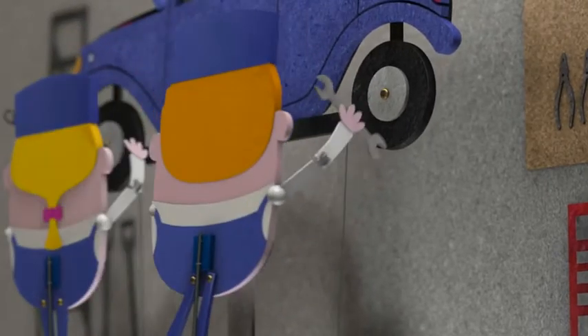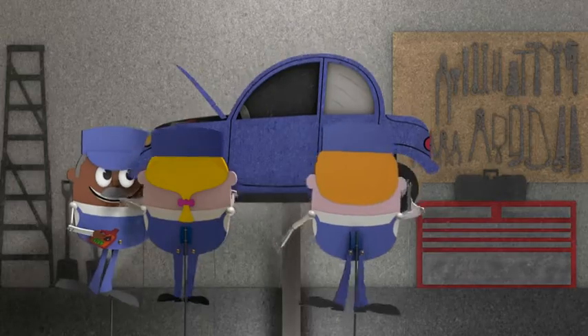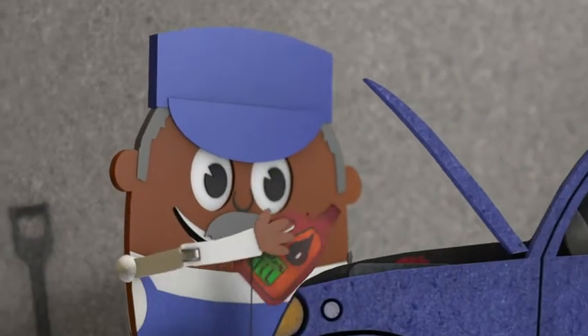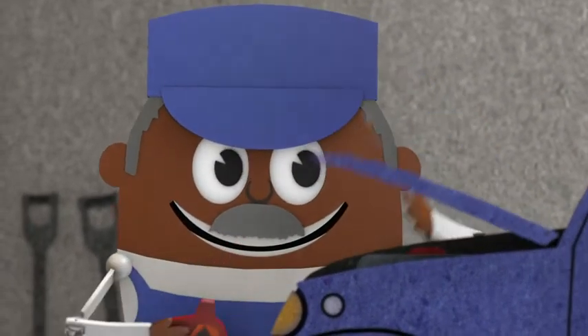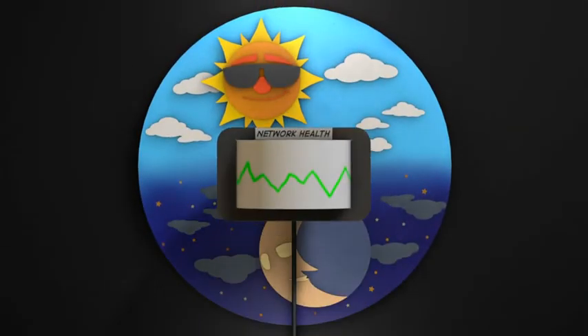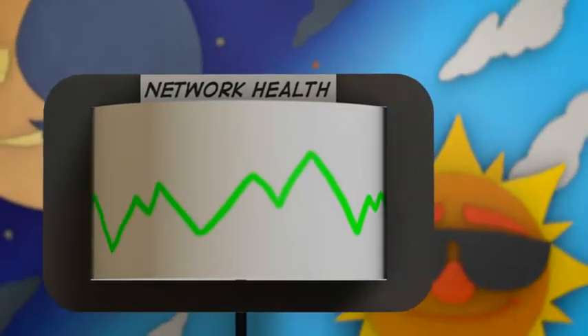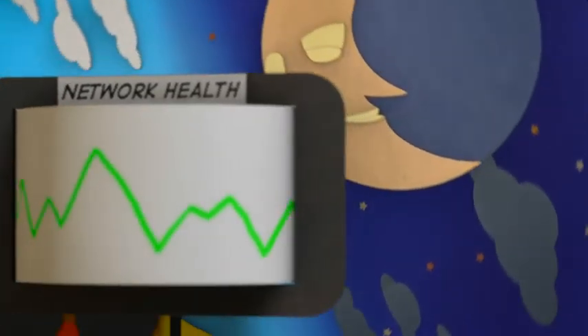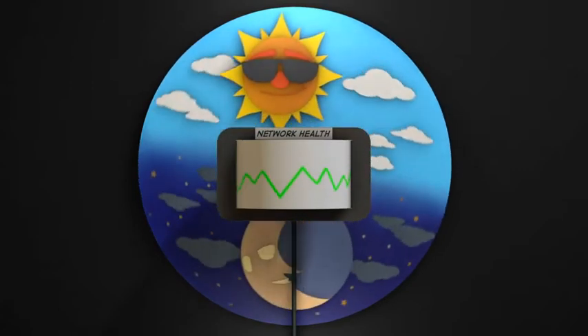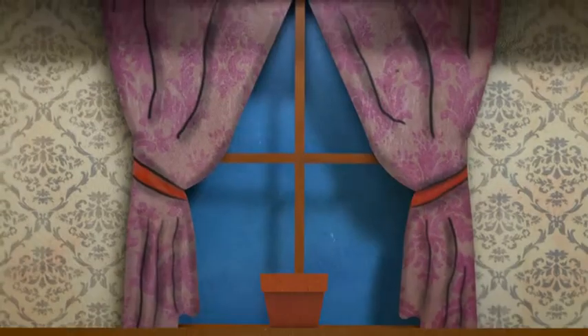We're continuously topping off fluids, checking tires, changing filters, so when you're ready, so is your car. Occasionally something will need repair, and that's normal — we're right here all the time. By implementing industry-leading best practices and state-of-the-art automation tools, we're able to continuously monitor and proactively manage your organization's computers around the clock, and usually for less than it costs to hire a tech. We ensure the technology you invest in is working for you, not slowing you down.